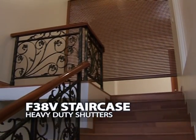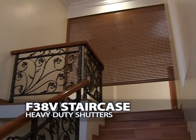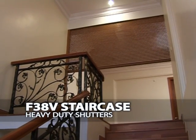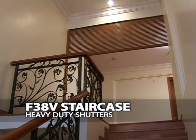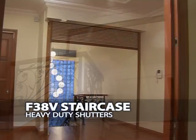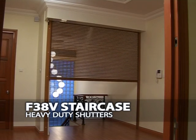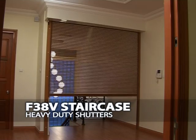The F38V is a wide range of retractable heavy-duty shutters which can be installed on staircases and windows, providing durability as well as security. This guarantees safety as it separates different floors and ensures the protection of residents during night time.